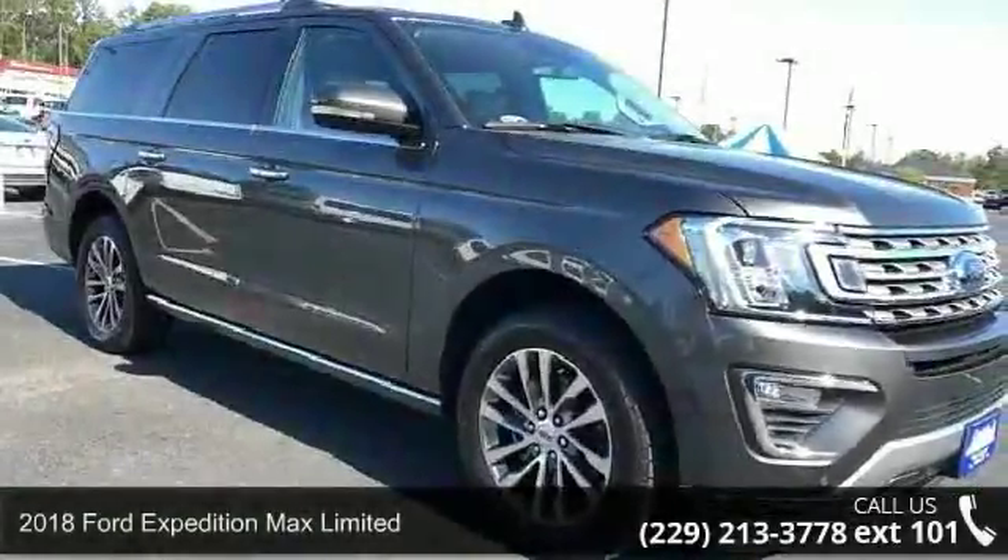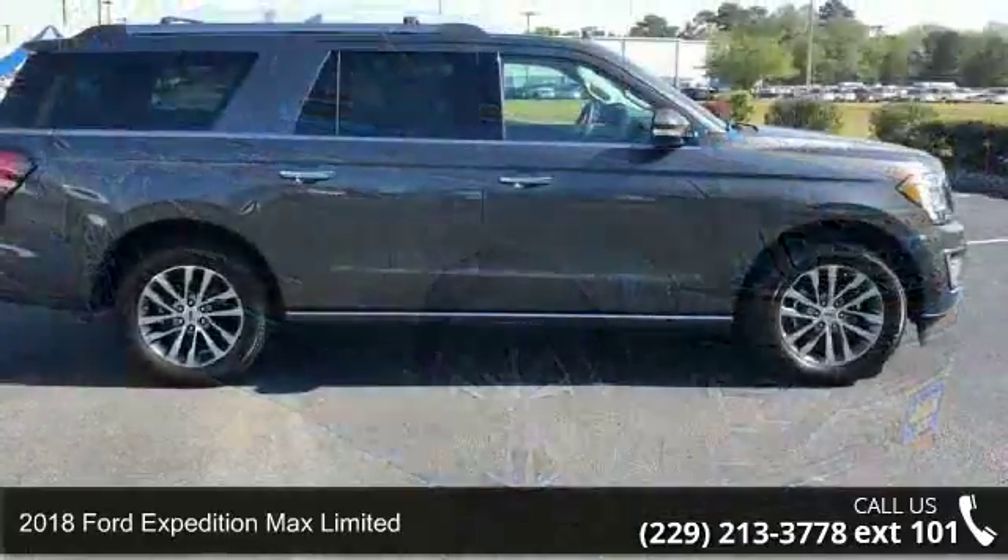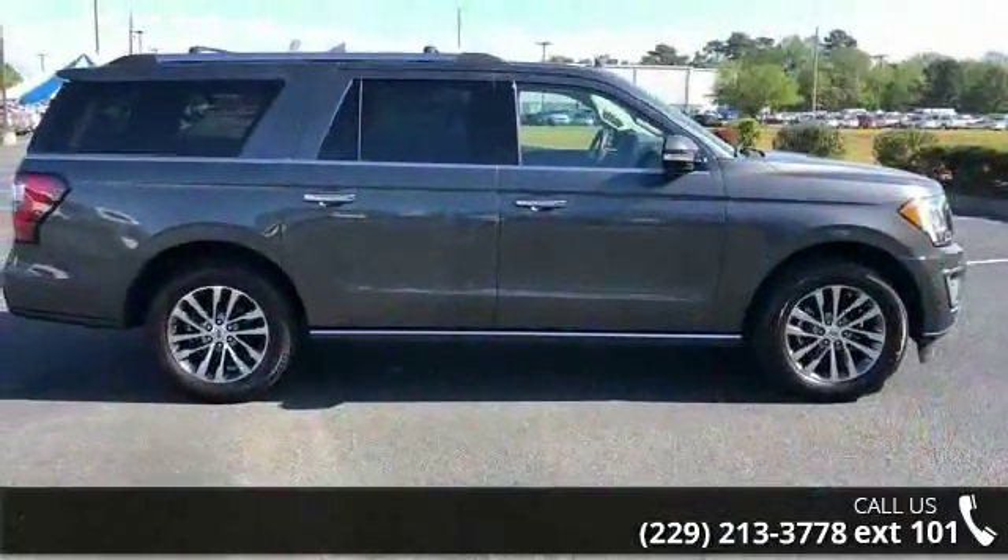Check out this 2018 Ford Expedition Max Limited. This may be the set of wheels you've been looking for. Enjoy these notable features: